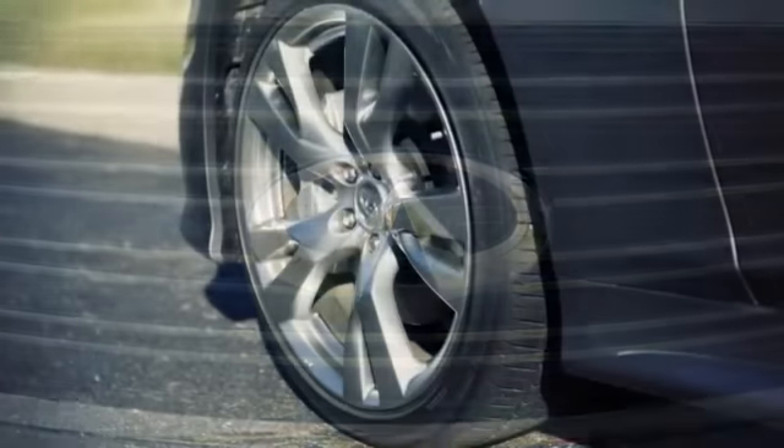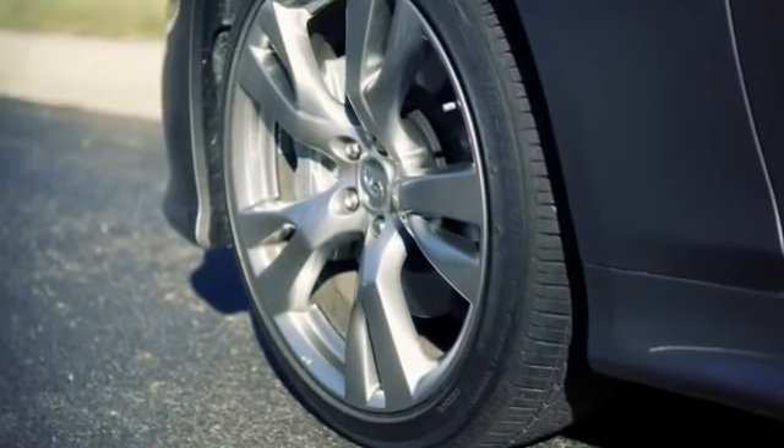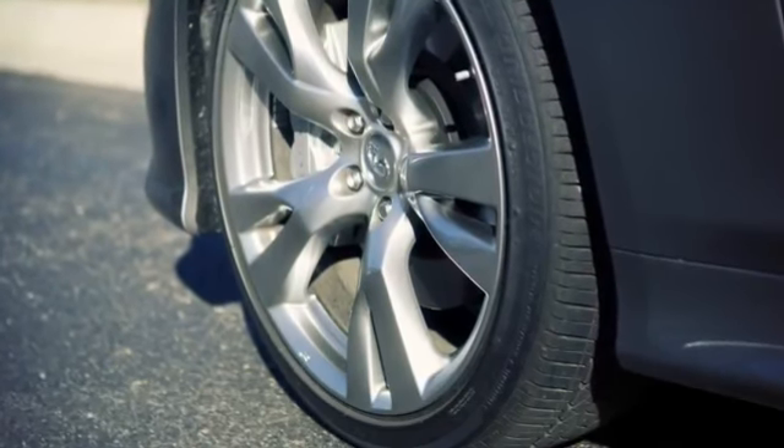Tire pressure rises and falls depending on the heat caused by the vehicle's operation and the outside temperature. Low outside temperature can lower the temperature of the air inside the tire.